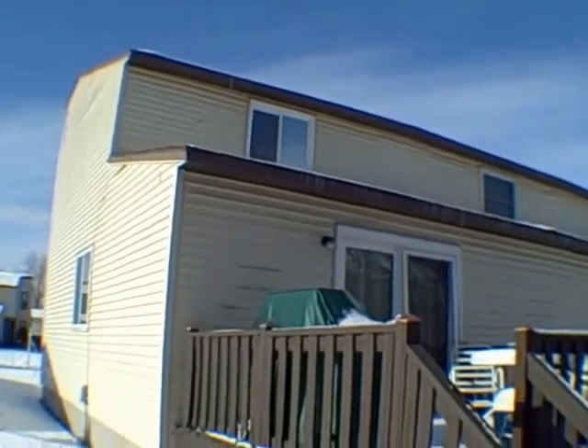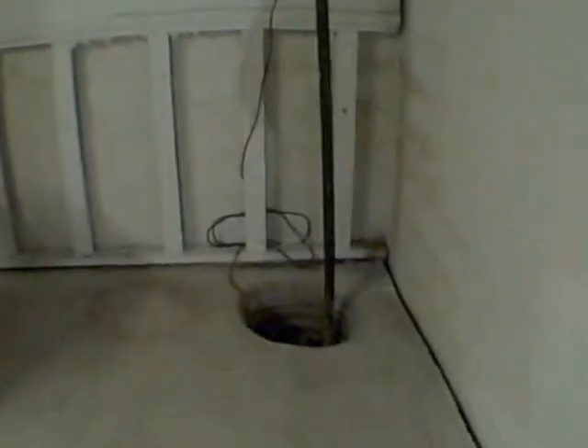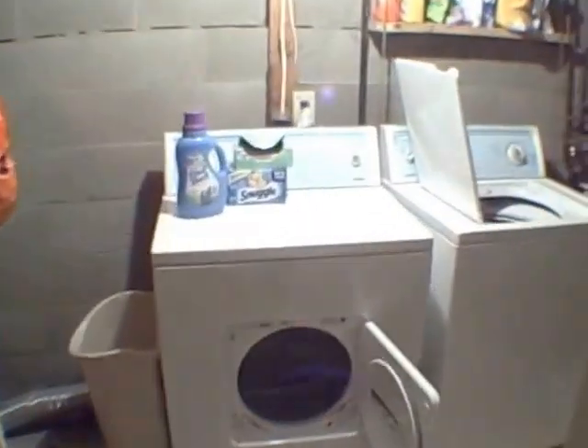We're down in the cellar. We've got a sump pump over here, block wall, and a place for your washer and dryer. There's a little storage here underneath the stairs, and over here you've got a little shelving. You've also got your hot water tank and furnace — gas forced air furnace — and that looks like it's original with the house. I'm assuming 1986, so do the math, it's about 19 years old.